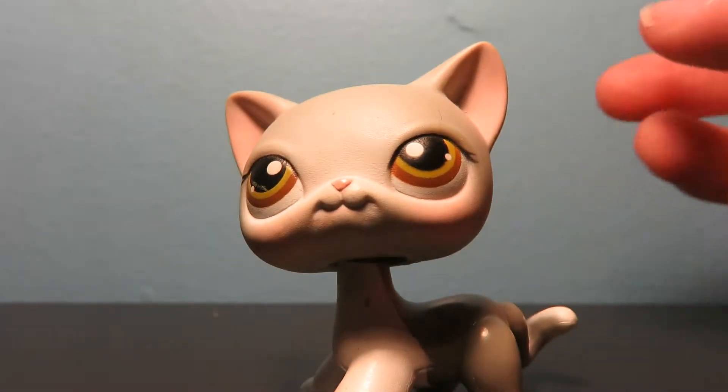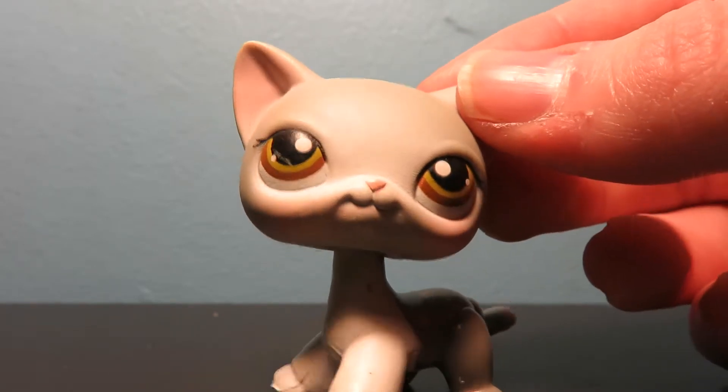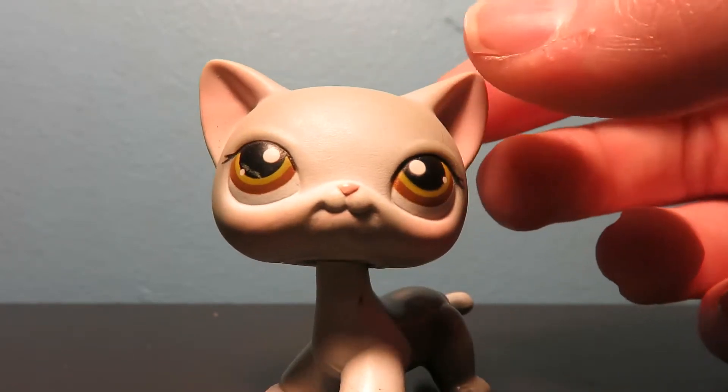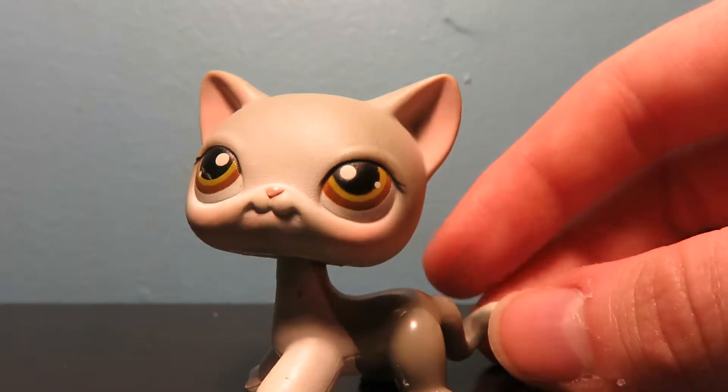This cat... I already had one of these cats actually, but I lost it and I'm not really sure what happened to it. I named it after my sister Katrina, so I wanted a new one because I really liked this cat.